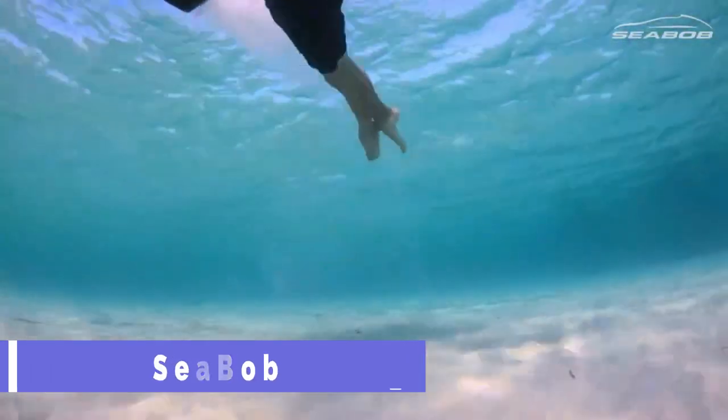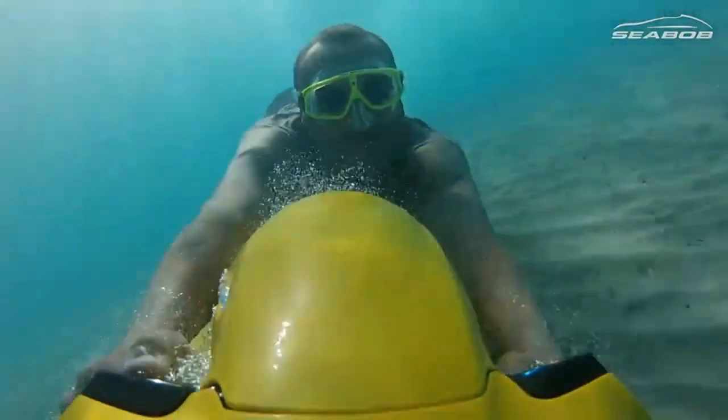Seabob is a watercraft that lets you explore the ocean like never before. It is fast, agile, and eco-friendly. You can glide on the surface, dive into the depths, or zoom through the waves with ease.